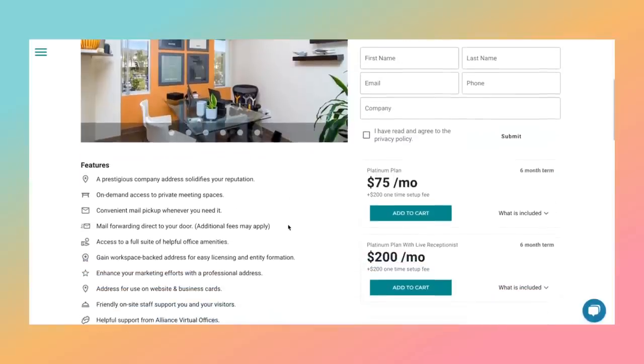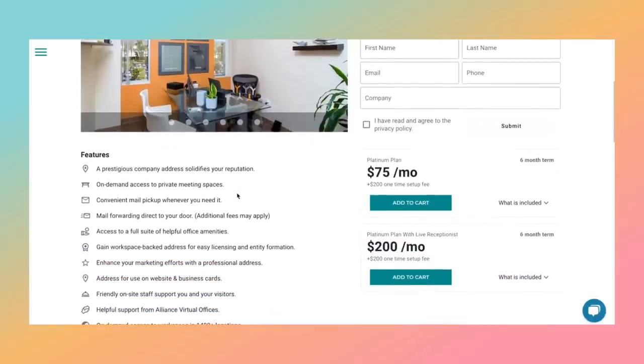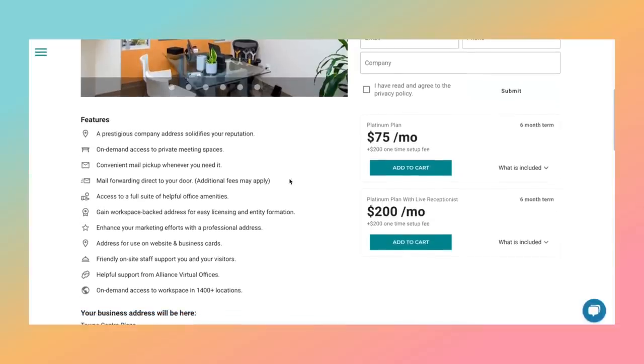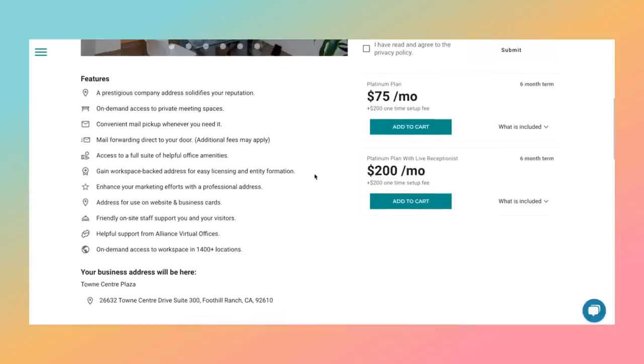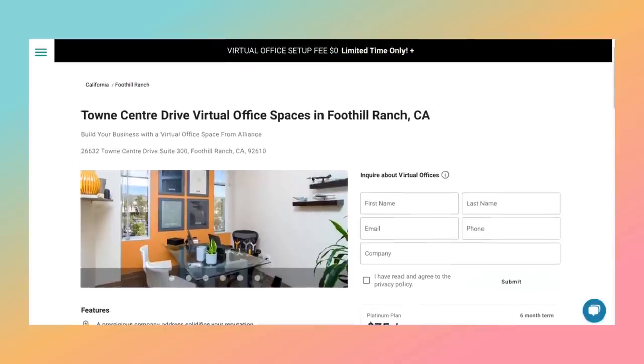This goes over all the features: the company address, private meeting spaces, mail pickup, mail forwarding, office amenities, co-working space, and on-site staff. It's really, really wonderful — all the different things that you get.